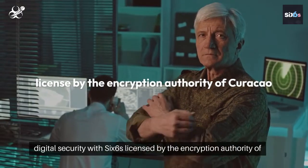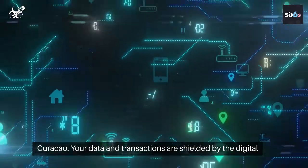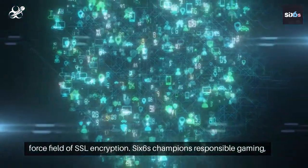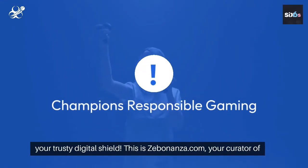Feel the digital security with SixSikus, licensed by the Encryption Authority of Curacao. Your data and transactions are shielded by the digital force field of SSL encryption. 666 Champions Responsible Gaming — your trusty digital shield.